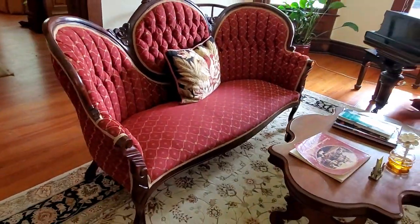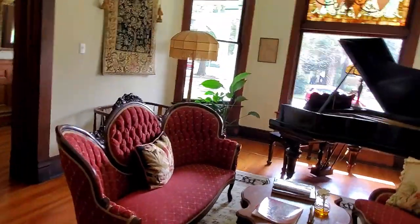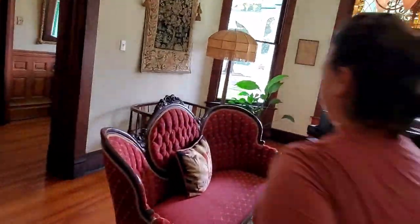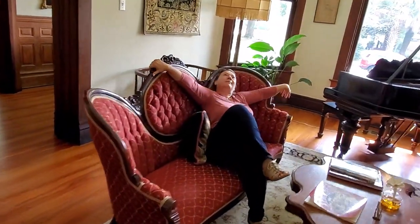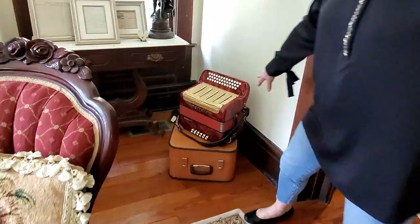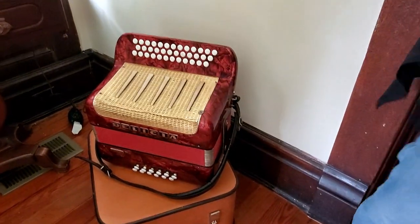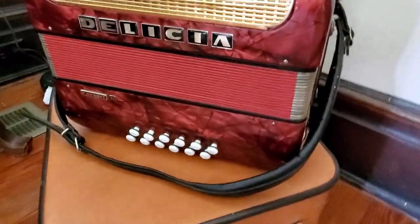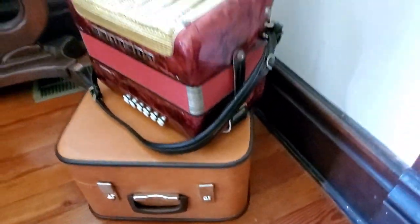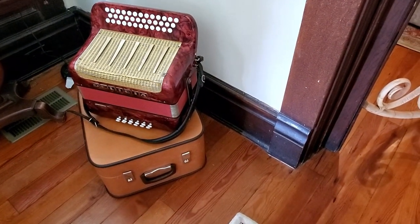Do you let your guests sit on it? Absolutely, we do. It's not a harmonica — it's an accordion. Yes, this was my late brother-in-law's. He got his musical talent from his mother. Unfortunately, my husband did not get it.